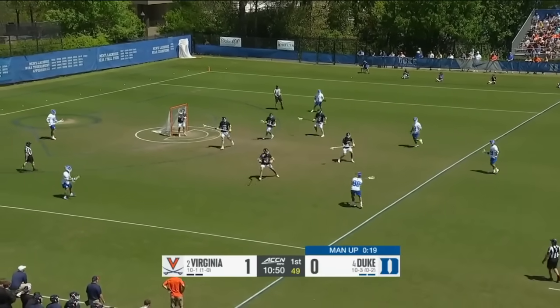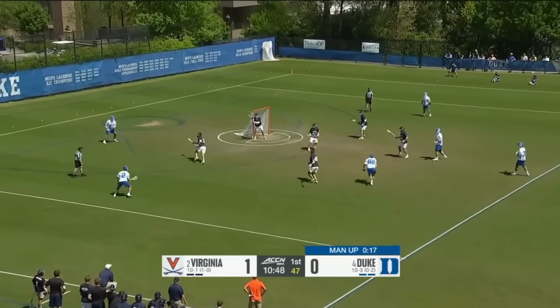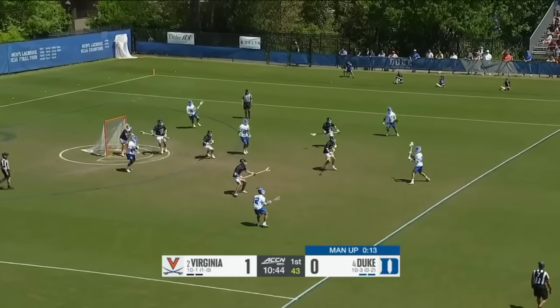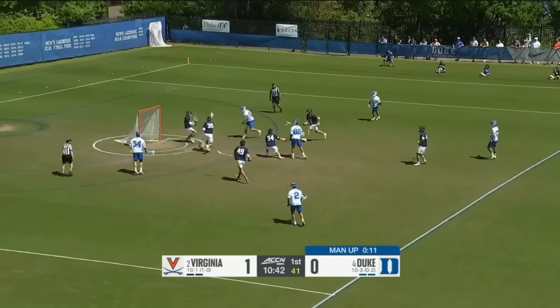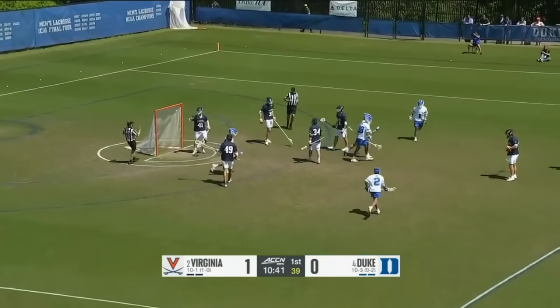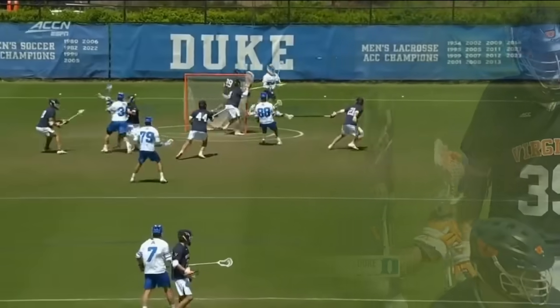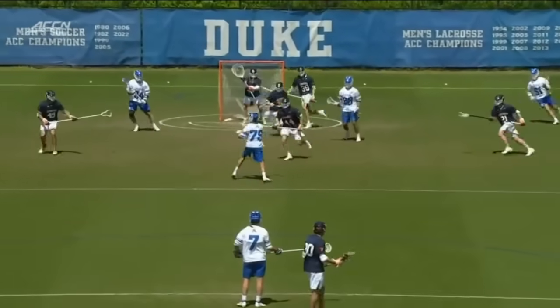Duke man up. Dyson behind the cage. That's Zawada up top — inside. Dyson Williams scores! Ball kicks up top and Zawada throws the skip.